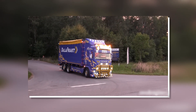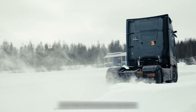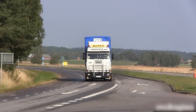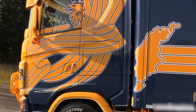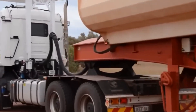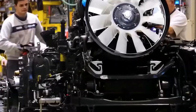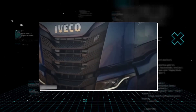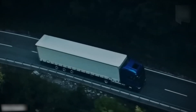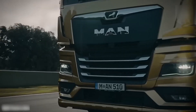But have you ever stopped to wonder why European trucks are built differently than American trucks? What factors have influenced their unique designs and how do these differences impact the performance and efficiency of these vehicles? In this video, we'll explore these questions and more as we take a closer look at the world of European truck design. So buckle up and get ready for an exciting journey as we explore the history, technology and engineering behind some of the most impressive vehicles on the road today. Whether you're a truck enthusiast, a curious learner or just someone who loves a good story, there's something for everyone. So let's hit the road and discover what makes these trucks so special.